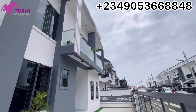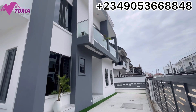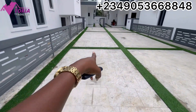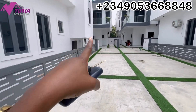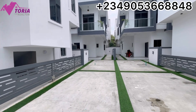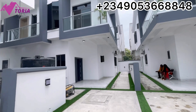This is the fully detached — a five-bedroom fully detached duplex with BQ and a swimming pool. You can reach out to me if you'd like to see the interior of this fully detached. Now, this parking space is for this unit and the one right here is for that unit over there. Each unit's parking can take about three cars, and each unit comes with air conditioners.